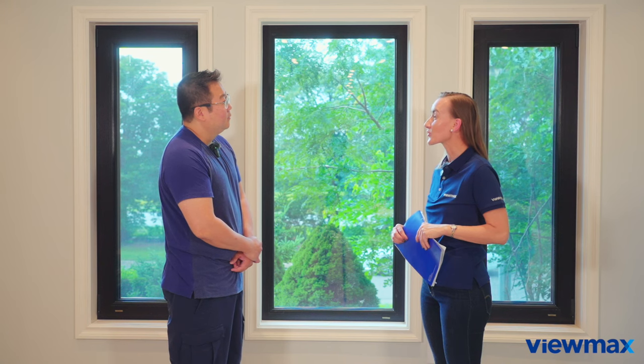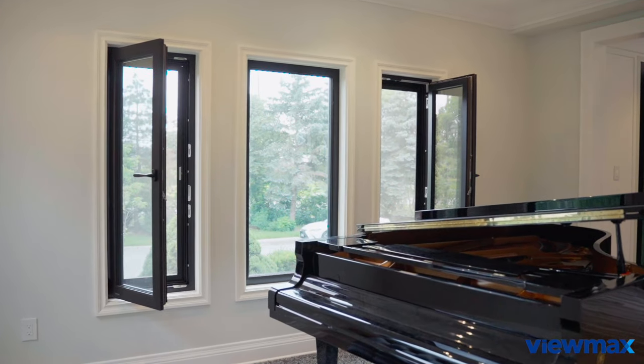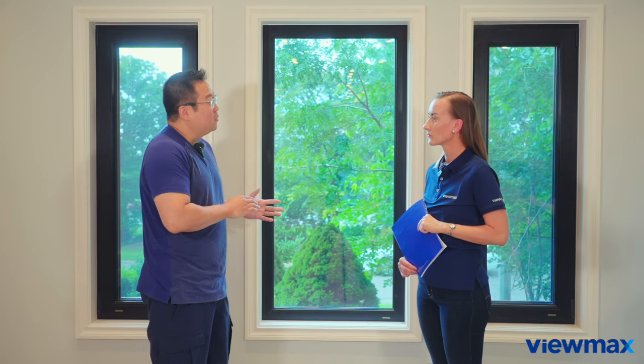So Wilson, you told us about the functionality of the windows. Now tell us what changes do ViewMax windows bring into your life? Yes, there have been a few changes. First, you can tell that I'm a piano player. This road noise is really annoying when I'm playing the piano, and these noise reduction windows really help make it more enjoyable.